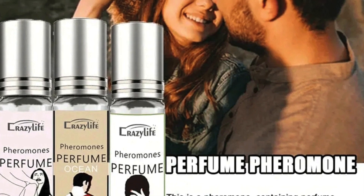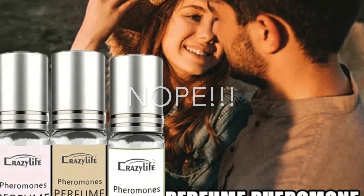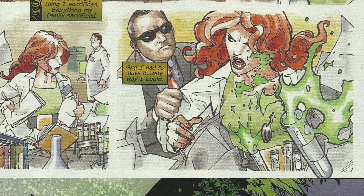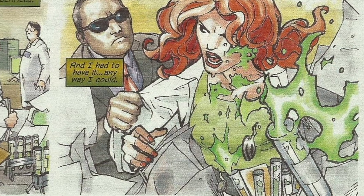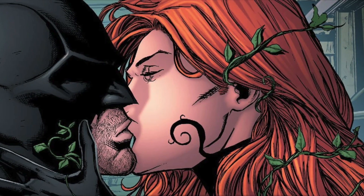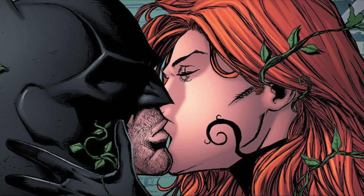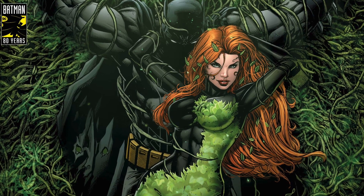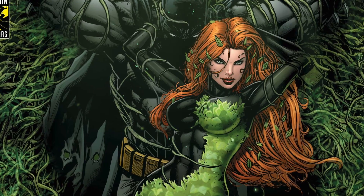There is no evidence that humans can respond to pheromones, because humans don't have the receptors to process them. By way of an accident, Pamela was doused in her own chemicals, giving her manipulative abilities. Throughout the comics and other platforms, Pamela manipulated people with pheromonal releases, and occasionally seduced them as well.